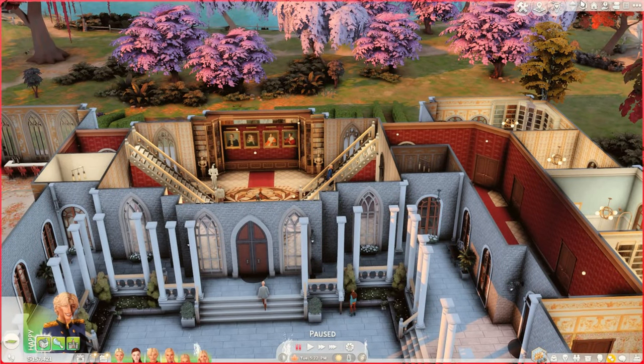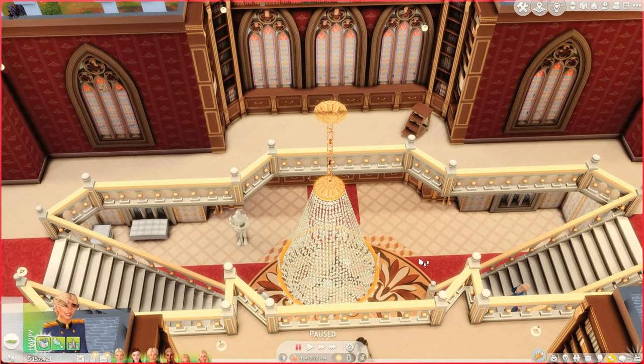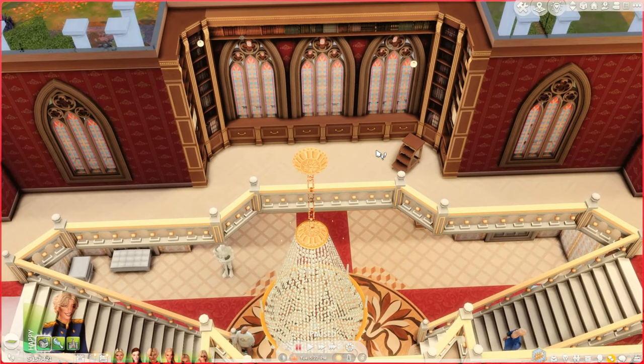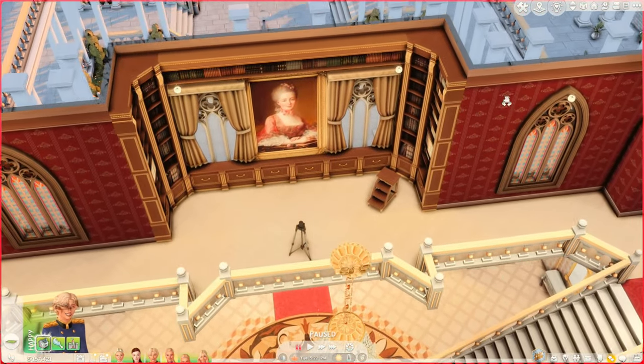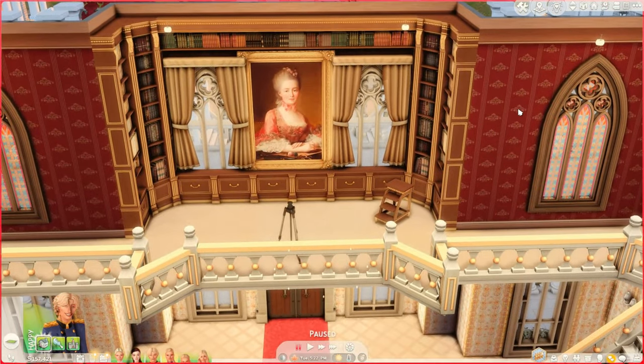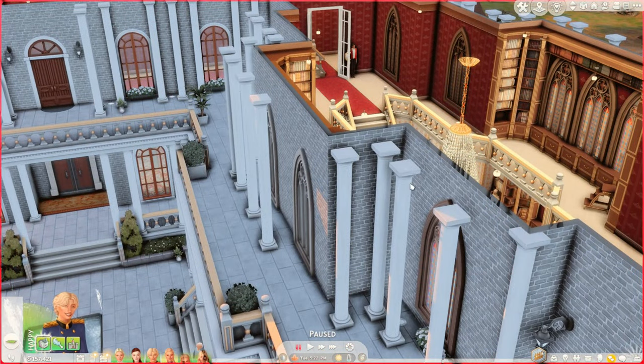Let's move on to floor number two. Upstairs we have our second floor with a large, beautiful chandelier. I enlarged it, so we have these little sparks here. We also have a book area — I put this here because I wanted to add elegance without cluttering it like a regular household. The custom content for the windows, shelves, and everything is on my Pinterest, which will be linked below. I made a special board for you guys since everyone was asking where I get my CC.